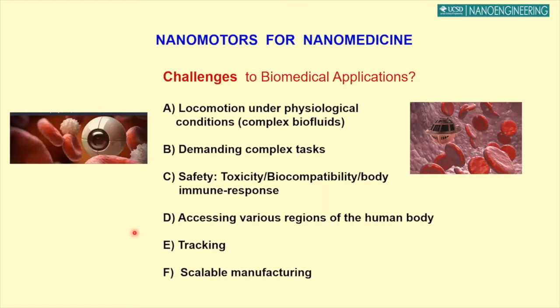There are major challenges. Just swimming in a blood environment is the initial challenge — how to swim without passivation or biofouling, how to protect the robot for prolonged swimming, how to make a variety of complex tasks: not only releasing cargo but doing surgery, imaging, and eventually disappearing. Issues of safety, biocompatibility, immune response, how to reach different parts of the body including barriers like the blood-brain barrier, how to track this motor, and how to manufacture them at scale.